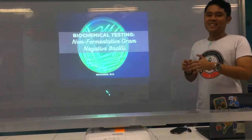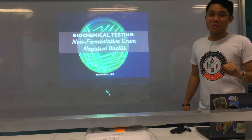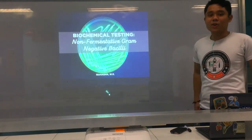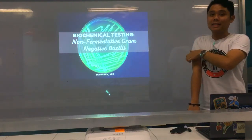Hello, dears. All right. So again, another pre-recorded lecture coming your way. And for this time, this is the last part — the last topic for biochemical testing — Part Three.